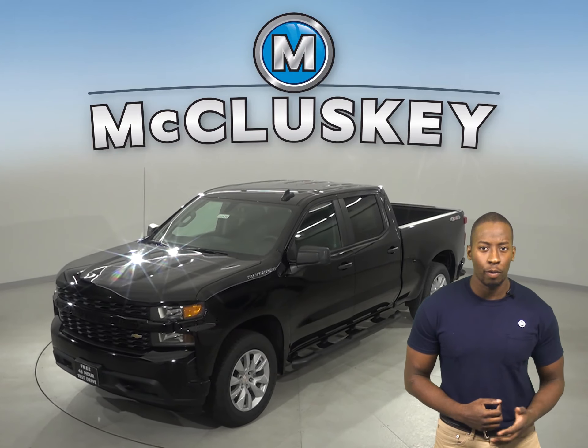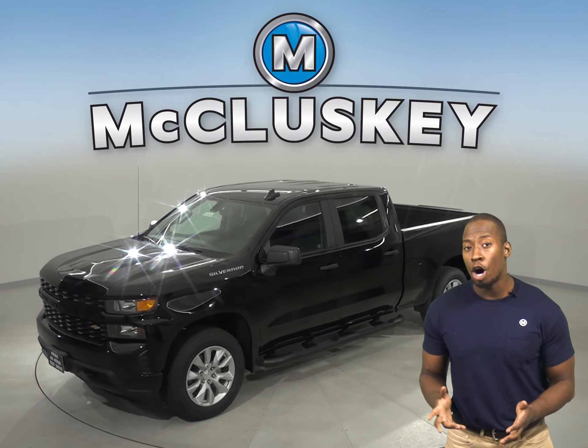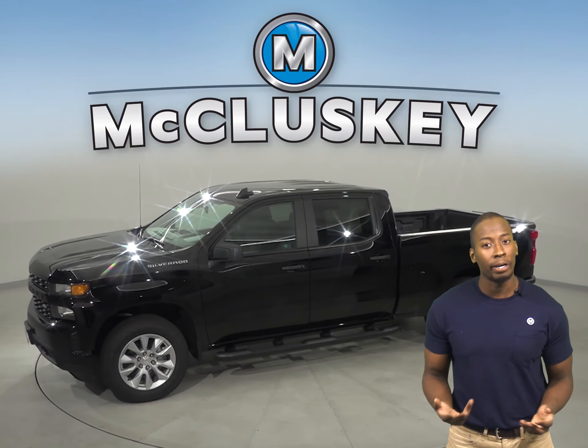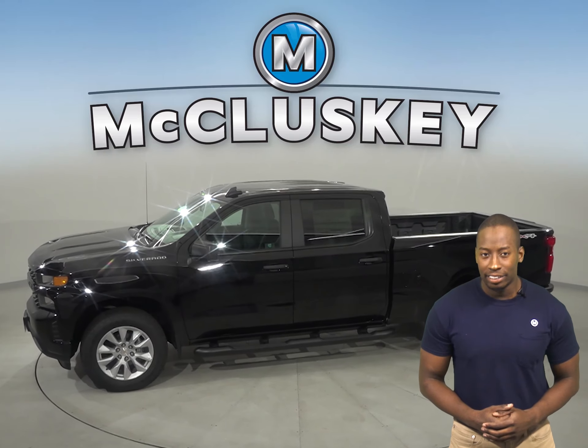The 2020 Chevrolet Silverado is here and has all the bells and whistles to be your perfect truck, especially when compared to the 2020 GMC Sierra.